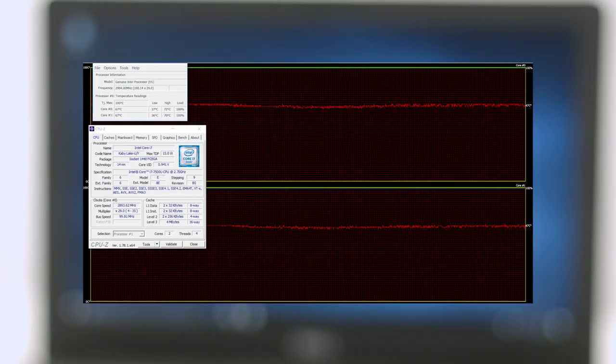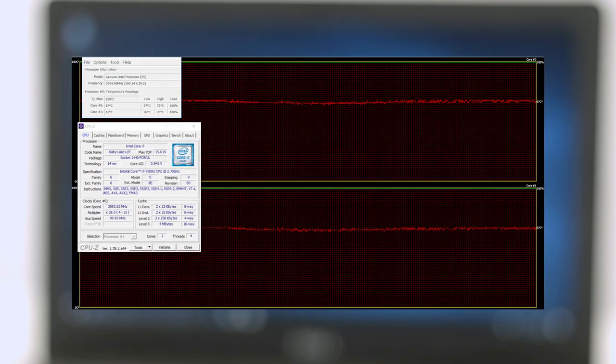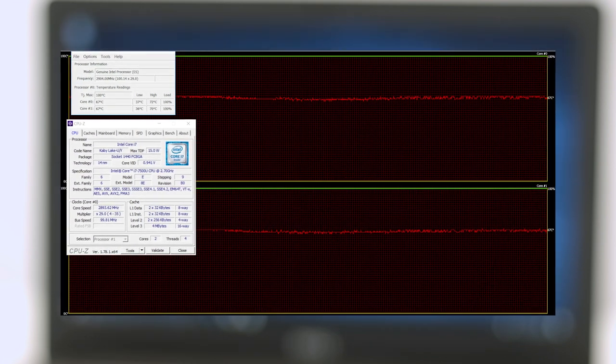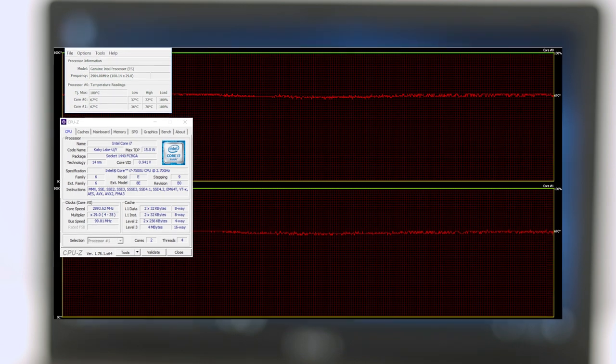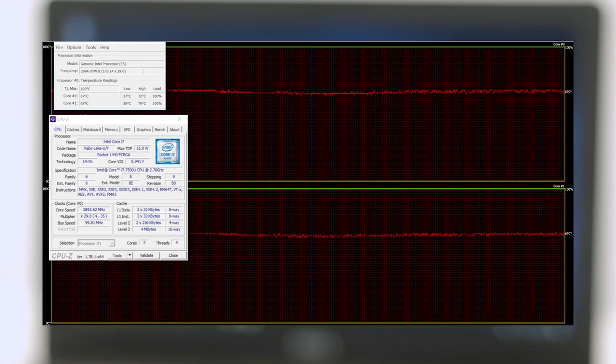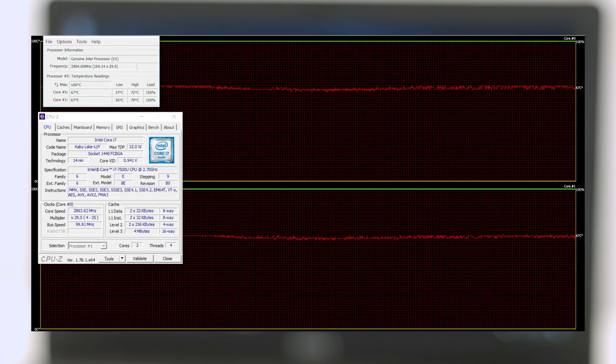The stress test we perform isn't a perfect representation of real-life use, but it is the best way to determine cooling capability and system stability in the long run. We were quite surprised by the effectiveness of the cooling system for the CPU. The Core i7-7500U reached fairly low temperatures under full load and was able to utilize the maximum clock speed of 3.1 GHz for a while before dropping to 2.9 GHz — this is how Turbo Boost works on Kaby Lake processors. On top of that, we could barely hear the system running, as the cooling fans weren't spinning fast and almost no noise was emitted.